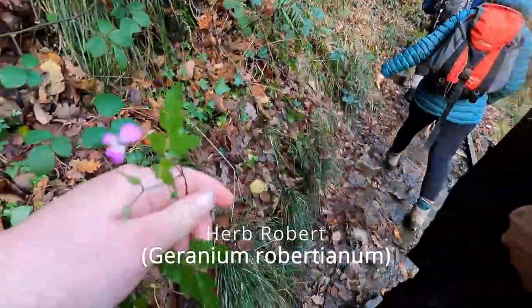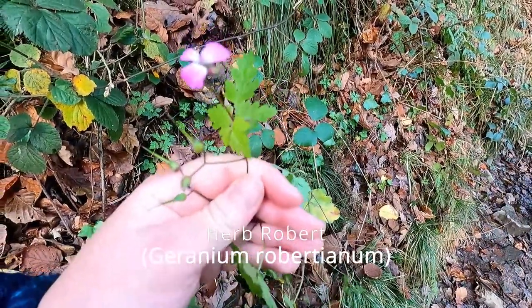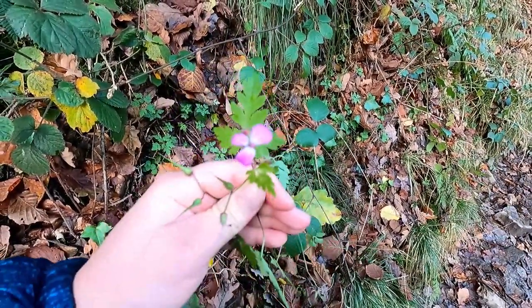Herb Robert was traditionally used as an antiseptic as well as to treat stomach upsets and nosebleeds. Its leaves are edible and used by some to make tea.